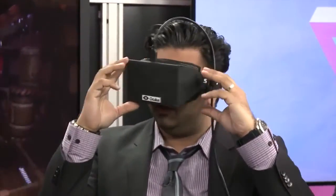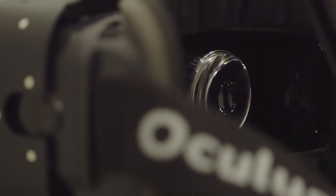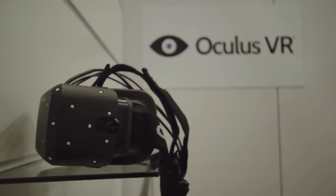You couldn't turn your head without the world blurring, and the low resolution meant everything looked like it was behind a screen door. At CES 2014, Oculus unveiled a new version that's supposed to bring virtual reality in line with real reality.